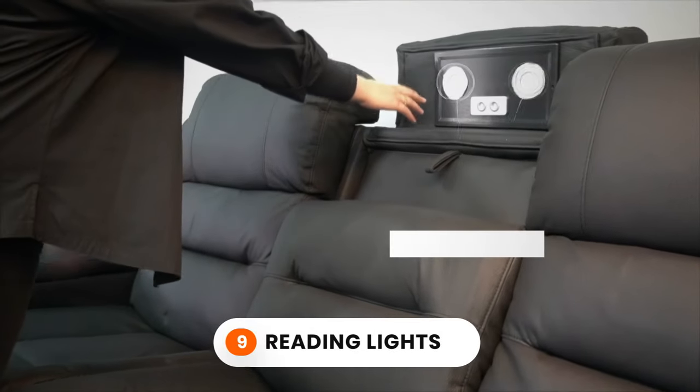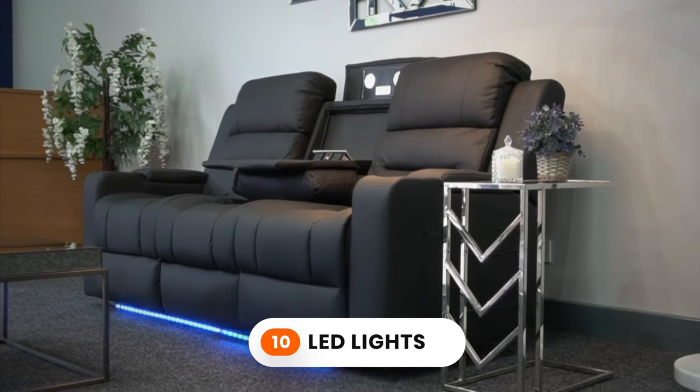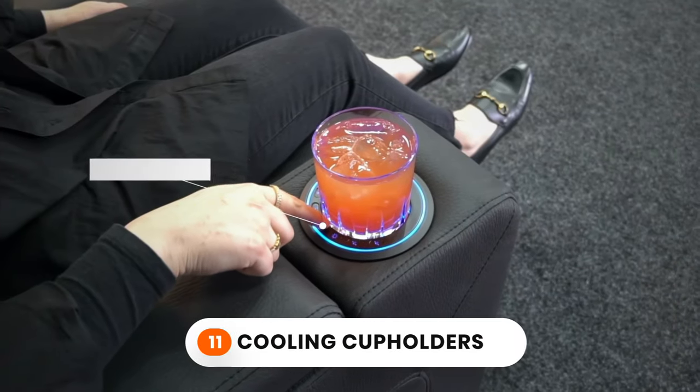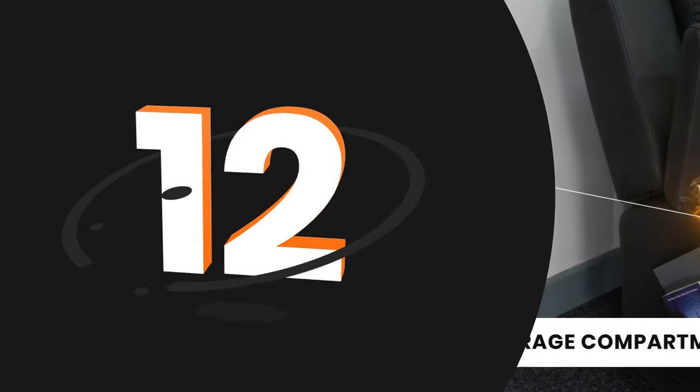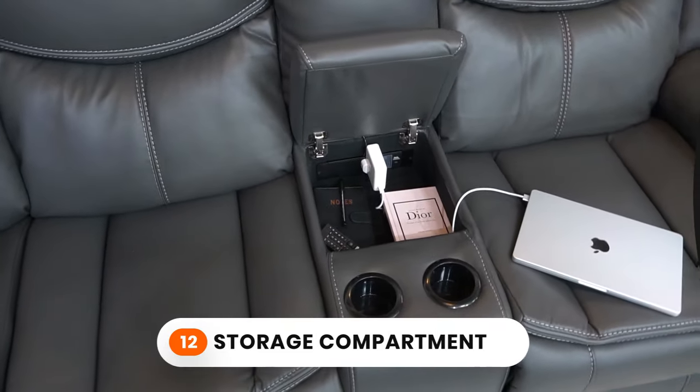9. Reading lights to calm the mood and allow you to enjoy a book. 10. LED lights for a relaxing ambience. 11. Cooling cupholders for your drinks to remain cold. 12. A storage compartment for your remote controls, or even to hide snacks.